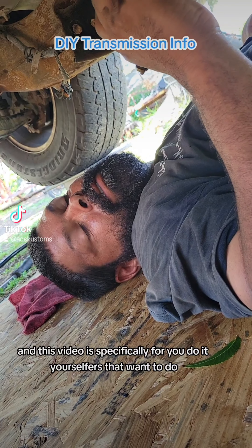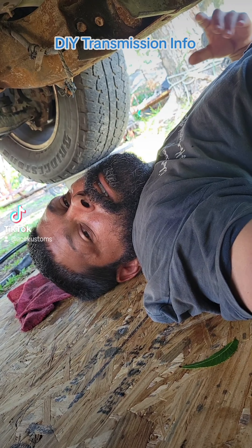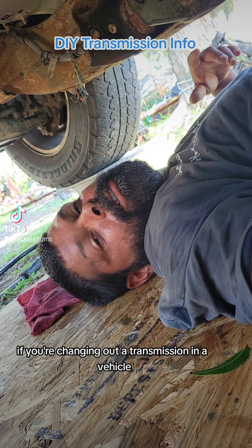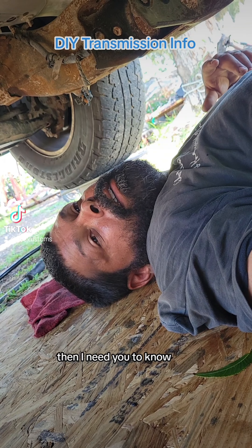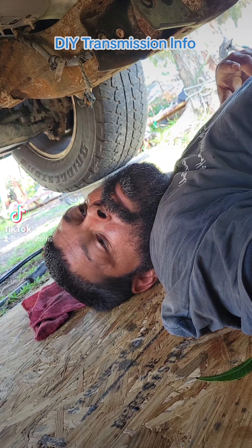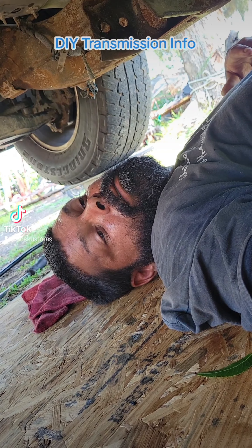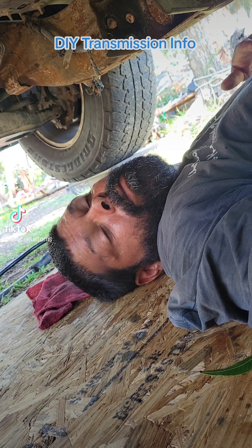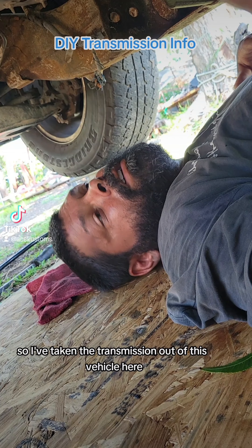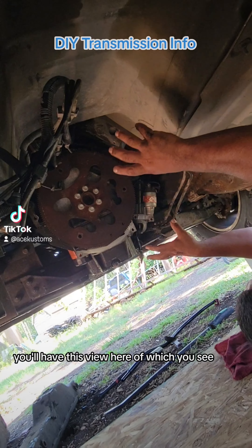Hello everybody, it's Devin here and this video is specifically for you do-it-yourselfers that want to do a lot of your own work. We're under the vehicle today as you can tell. There's a very important thing if you're changing out a transmission in a vehicle that I need you to know. I'm sure a lot of you already know this, but there are those that don't, and this is very helpful information. I hope that all transmission shops do this — either way, I'm gonna show you what it is. I've taken the transmission out of this vehicle here, and you'll have this view of what you see.